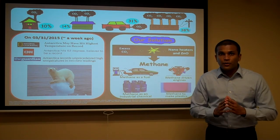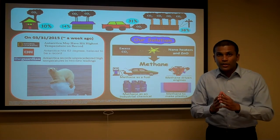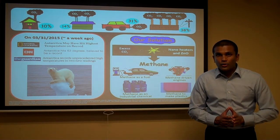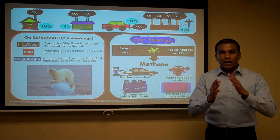But we cannot use fossil fuels to heat up the zinc oxide, since it is against our main objective, which is reducing excess carbon dioxide. So, we have developed nano heaters that can heat up the zinc oxide under sunlight.